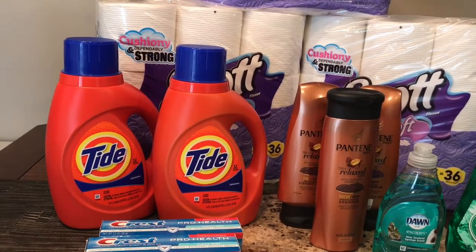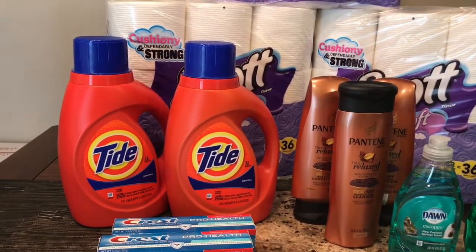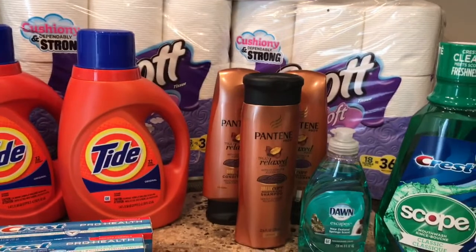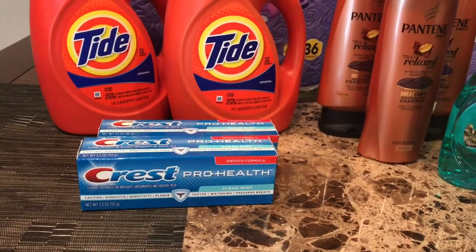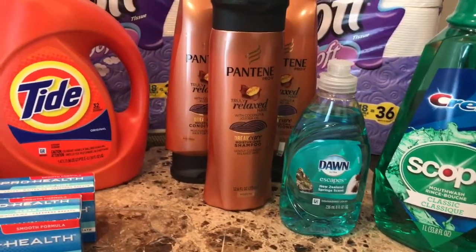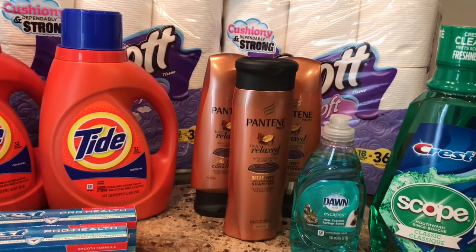You're going to get two of the Tide laundry detergent — look for the 50 ounce over the 37 ounce, you might as well get more for your money — they're $5.44. Get three of the Pantene shampoos or conditioners, they're three for $12. Get two of the Crest toothpaste, on sale for two dollars and 99 cents, and one Dawn dish liquid at 99 cents. That brings your total to $29.85.